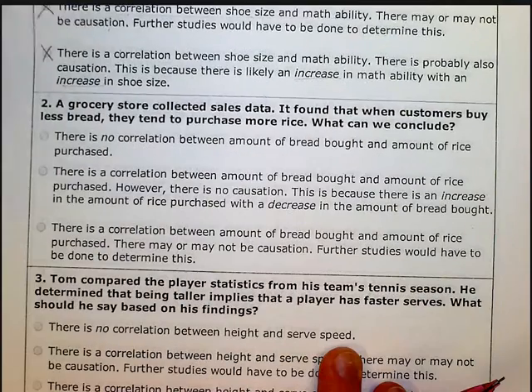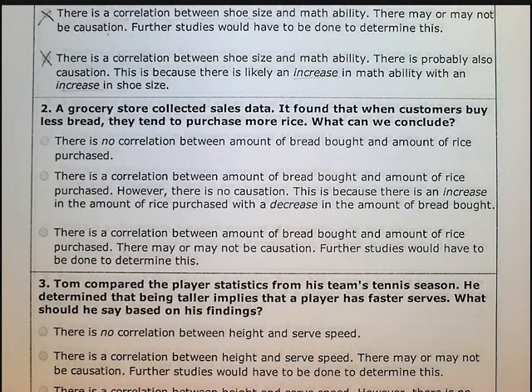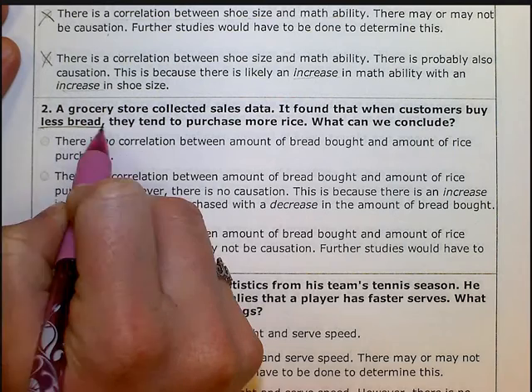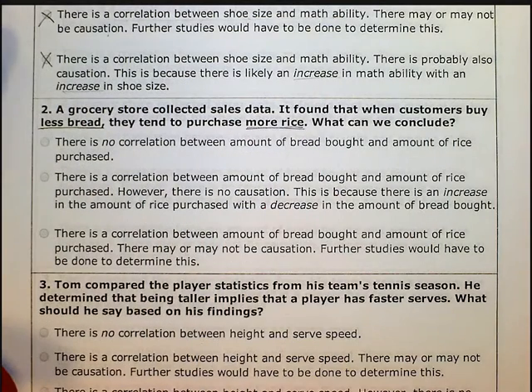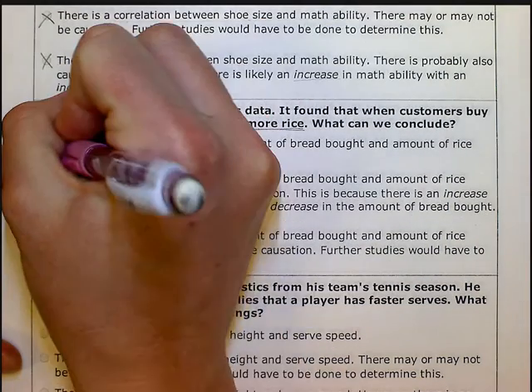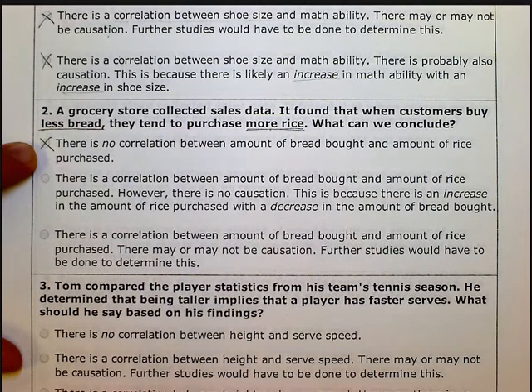Let's look at number two. A grocery store collects sales data. It found that when customers buy less bread, they tend to purchase more rice. So as bread decreases, rice increases — is there a relationship here? Yes, there is some correlation. The answer saying there's no correlation is out, because less bread clearly means more rice, so there's clearly something going on.